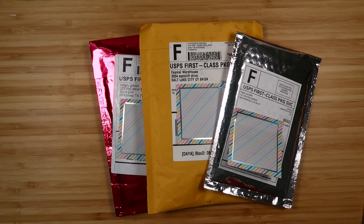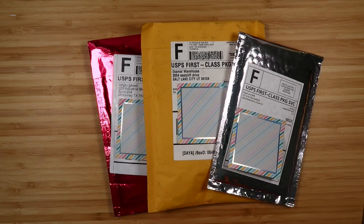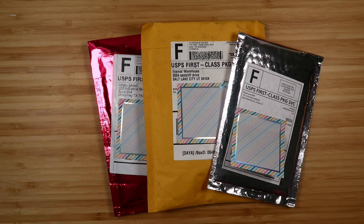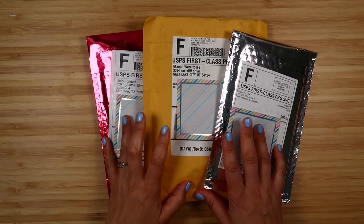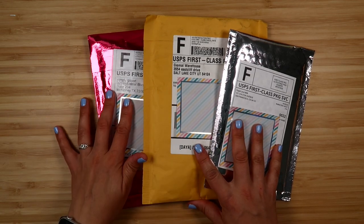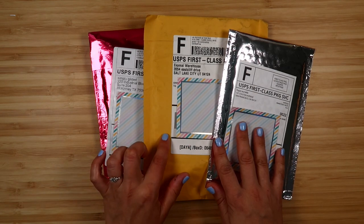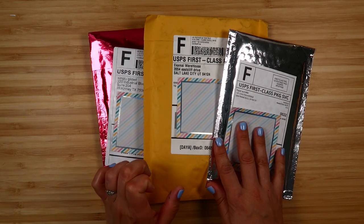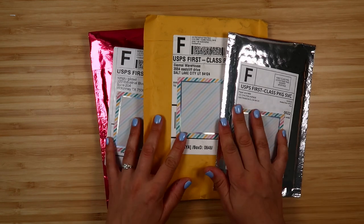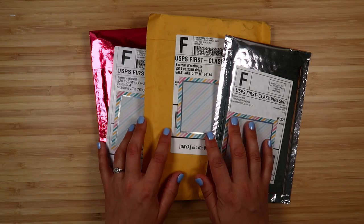Hi everyone! It's Elizabeth from Fern Creek Stickers and I am here to do a kind of video I've never done before — a little haul video. I have some packages here from a few of my favorite planner shops and I want to share what is in them. One of these I got recently, the other two have been sitting for a while. One of them has been sitting so long it actually has my old address on it, so I thought it would be fun to open them on camera.